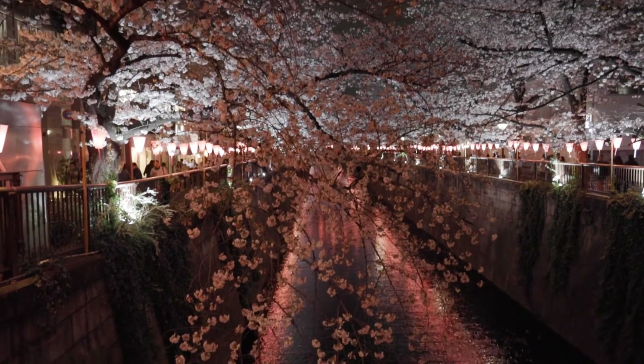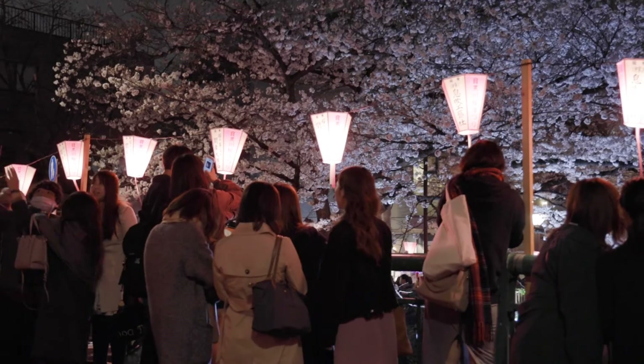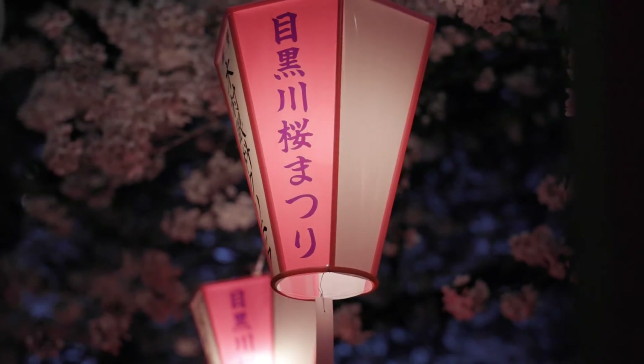My friends suggested a walk along the river after dinner, as the cherry blossoms at night are also very nice. The trees get lit up with pink lights. Hanami at night with friends is also a great idea. That's all for today — bye!